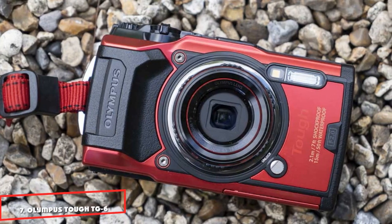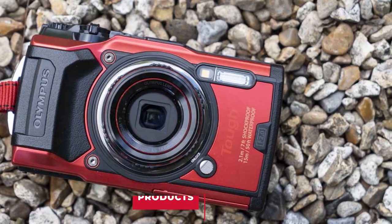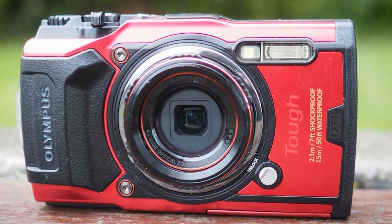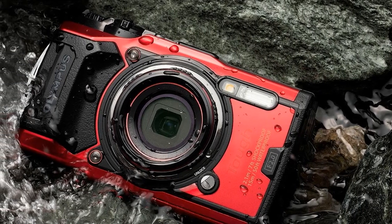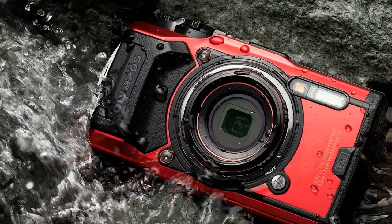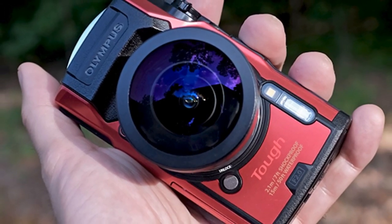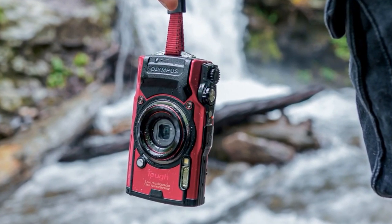Moving on to number 7, we have the Olympus Tough TG-6 waterproof camera. The Olympus TG-6 is a waterproof, rugged compact camera that's perfect for capturing every adventure. Designed for travel photographers and sports enthusiasts, the TG-6 features a 12MP 1/2.3-inch CMOS sensor and offers top image quality in its class. The sensor is back-illuminated and stabilized for shooting. Equivalent to a 25-100mm zoom lens, it's versatile enough to shoot everything from portraits to landscapes. With a maximum aperture of f2.0-4.9 at the wide-angle setting, the TG-6 offers reasonably bright pictures with fine details.